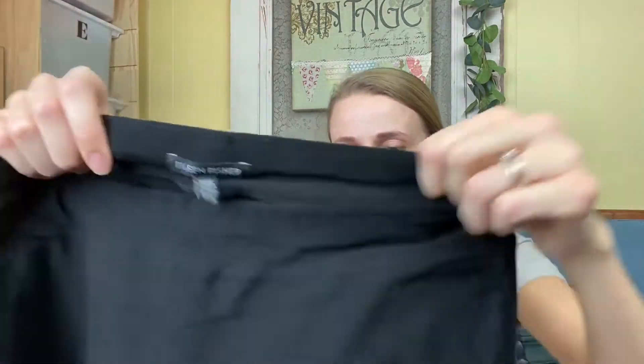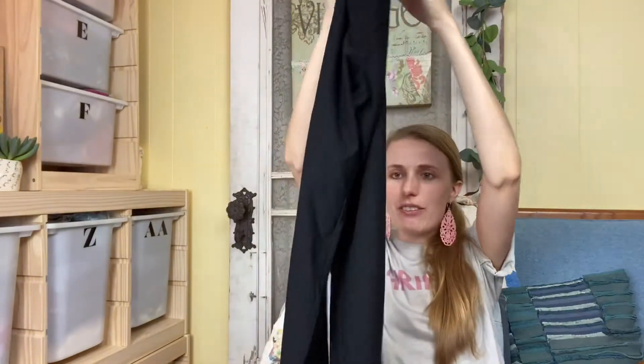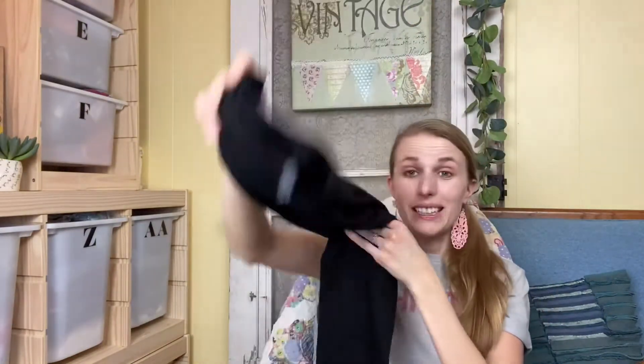I got these Eileen Fisher trouser pants. They're a knit fabric — viscose, nylon, and Lycra. They're stretchy black pants and really versatile. I'm thinking around $30, but Eileen Fisher can go for a lot if it's a newer label and less if not. I'm not really sure how to date their labels yet — I'm not an Eileen Fisher professional.